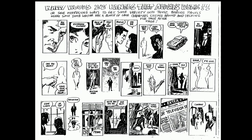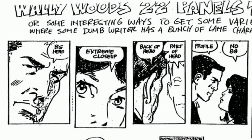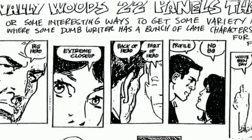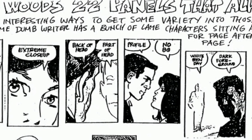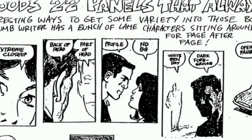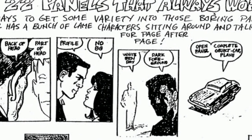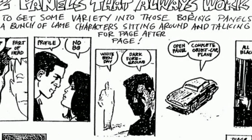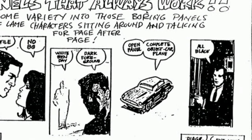There are other copies you can find online that are yellowed pages and hard to see. The subtitle reads: 'Wally Wood's 22 Panels That Always Work — or some interesting ways to get some variety into those boring panels where some dumb writer has a bunch of lame characters sitting around and talking for page after page.'